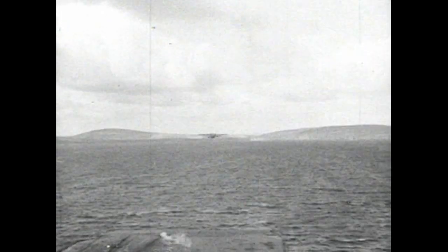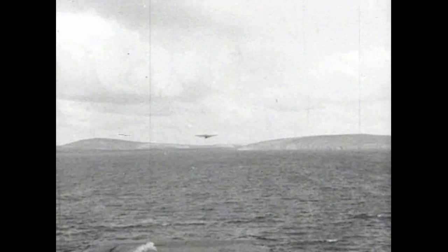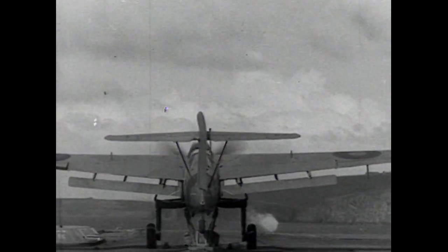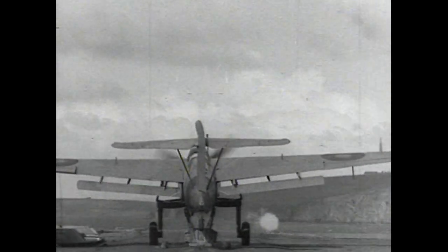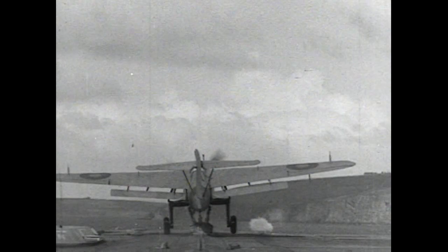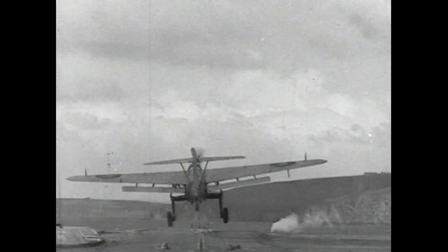Records of assisted take-offs: the terms catapulting and accelerator take-offs were changing. The Barracuda was powered by a Rolls Merlin engine and was fitted with Youngman wing flaps to improve its deck landing characteristics. Its first reported action was against the Tirpitz in April 1944, when a successful bombing attack was achieved.